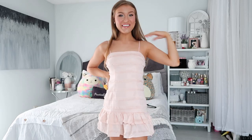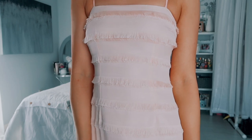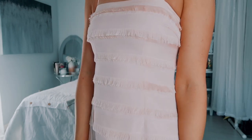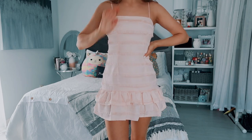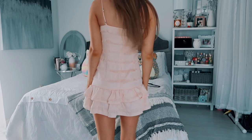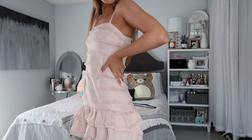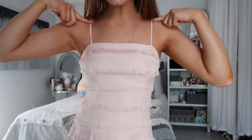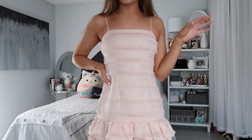This next dress is also in a blush pink color. It has this fringe detailing all throughout the dress and cute little ruffles at the bottom. How cute is this dress? I absolutely love it. I can definitely wear this out to a dinner date. It also has two spaghetti straps up top. How cute would this be with a nude heel?